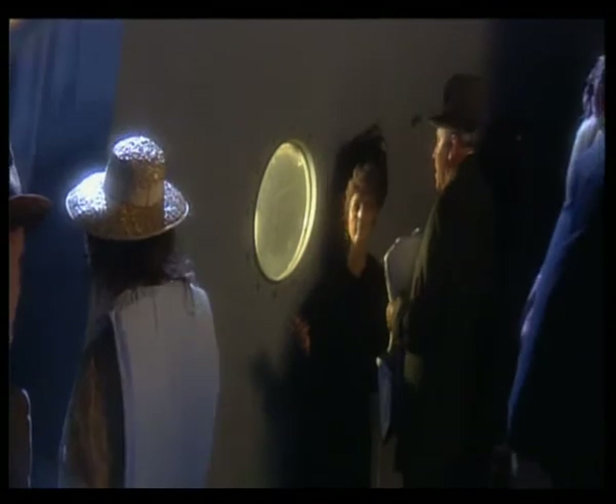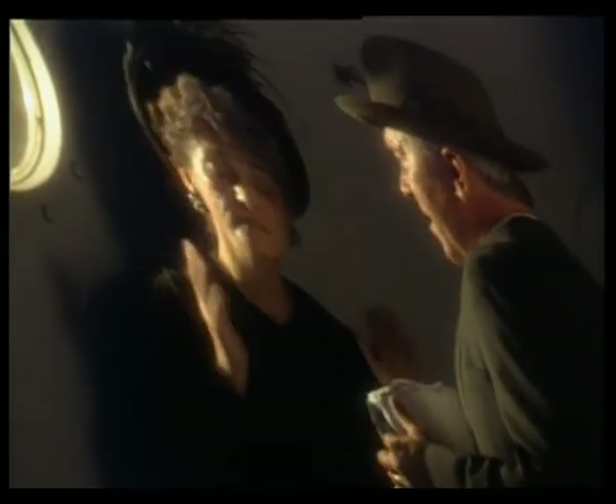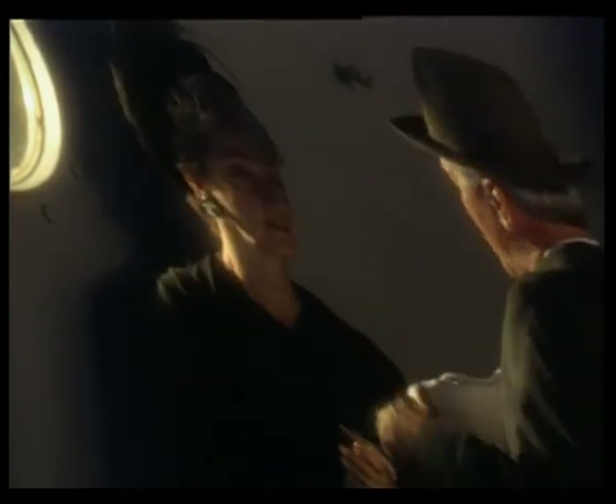On board Titanic, Mrs. Ryerson refuses to leave her husband, despite his best efforts to convince her otherwise. "My husband said, 'When they say women and children first, you must go.' And I said, 'Why do I have to go on that boat?' And he said, 'You must obey the captain's orders and I'll get in somehow.'" — First-class passenger Mrs. Emily Ryerson. Hundreds of families are struggling with the same question: should they separate or stick together?